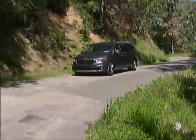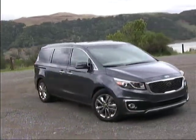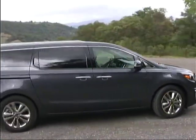Pricing for the Sedona starts at just over $26,000, while our pretty much fully loaded model tipped the scales at just over $43,000.